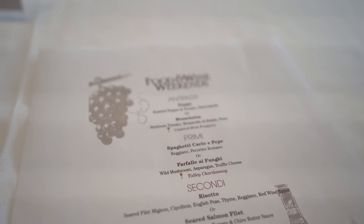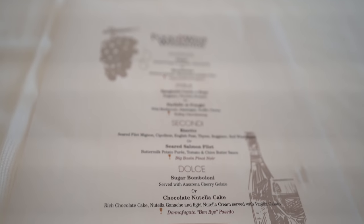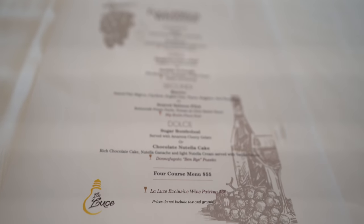Tonight we are dining at La Luce here at Hilton Orlando Bonnet Creek. They have invited us out to try the new menu for Food & Wine weekend, so we're excited. We do dining reviews every single Monday, so be sure to check those out. For this four-course meal, there are two options to choose from in the antipasto, primi, secondi, and dolce. Josh and I each decided to get one of each so we can try everything on the menu tonight.